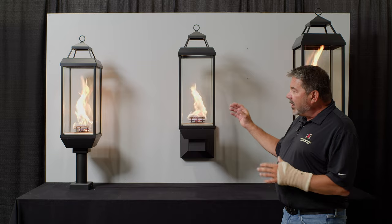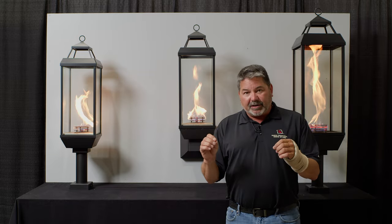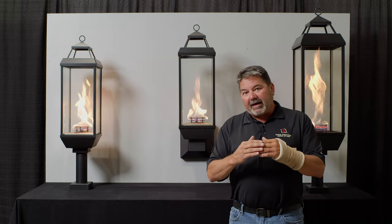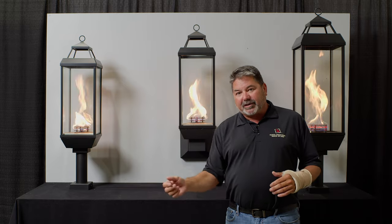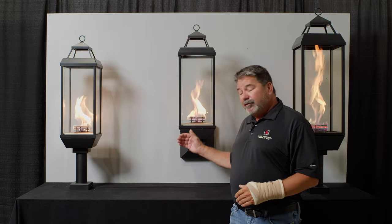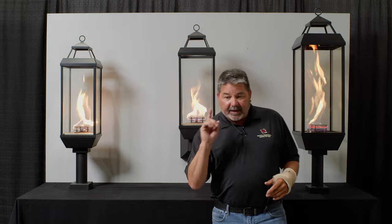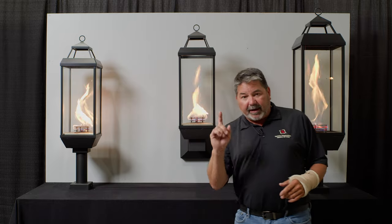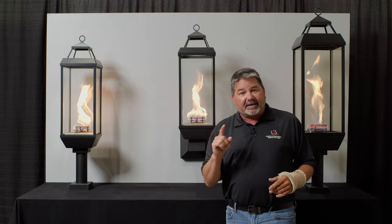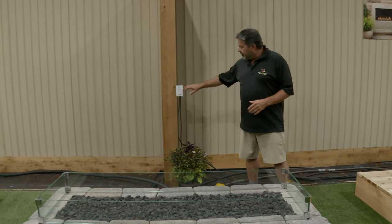We've given you two new lanterns in the electronic version, and with that you can have up to 28 torches on one switch. We use a low-voltage transformer that transfers the voltage from line voltage down to 24 volt. That 24-volt line can drop in the same trench line as your gas line, so it makes it very easy to install these. What a convenience with the electronics — just being able to flip a switch and turn them on and off.